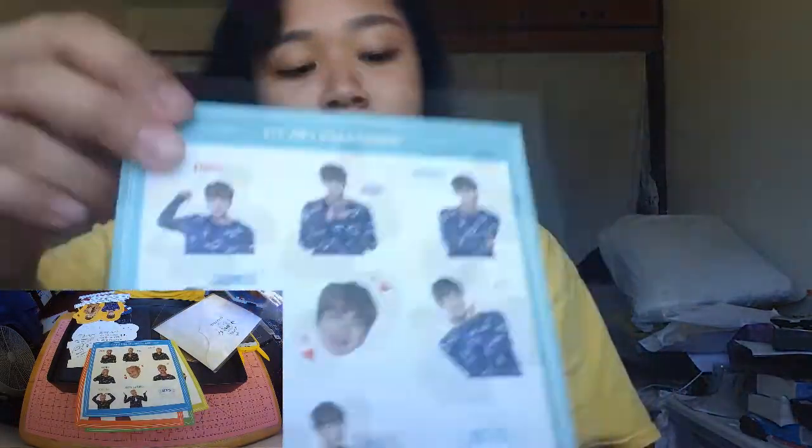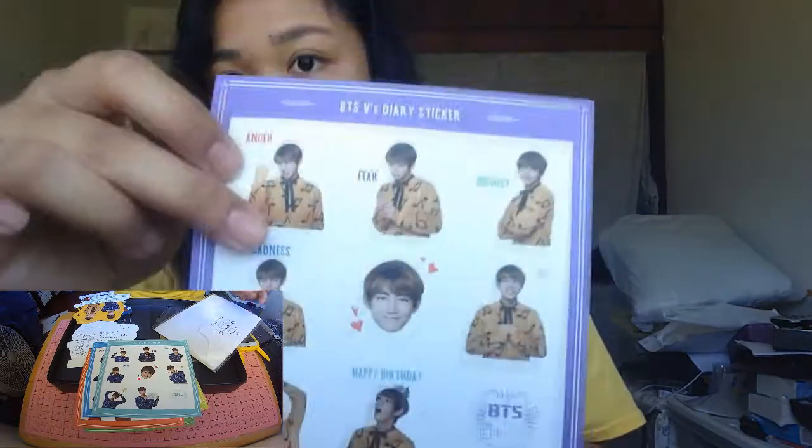Oh, there are stickers! Jimin, diary stickers, Suga, Jungkook, J-Hope, Rap Mon, Jin, and V. These are freaking cool, but like I always say, I'm not going to use them — this is only for show. I don't know what you guys use these for, but I don't use them.